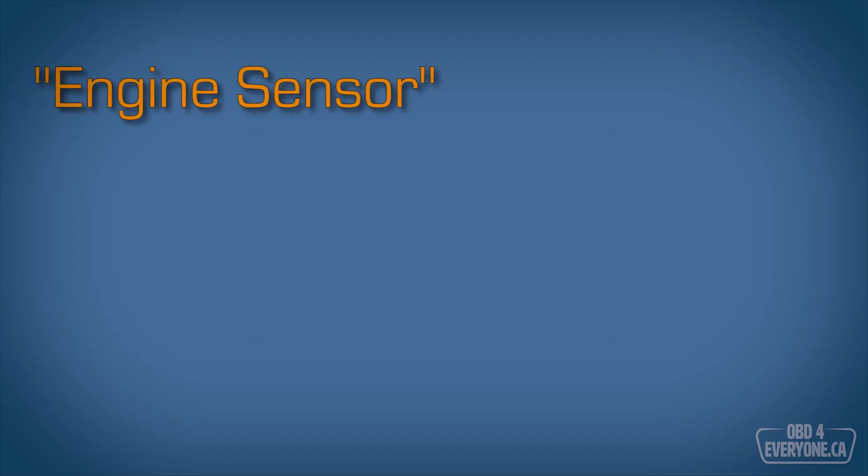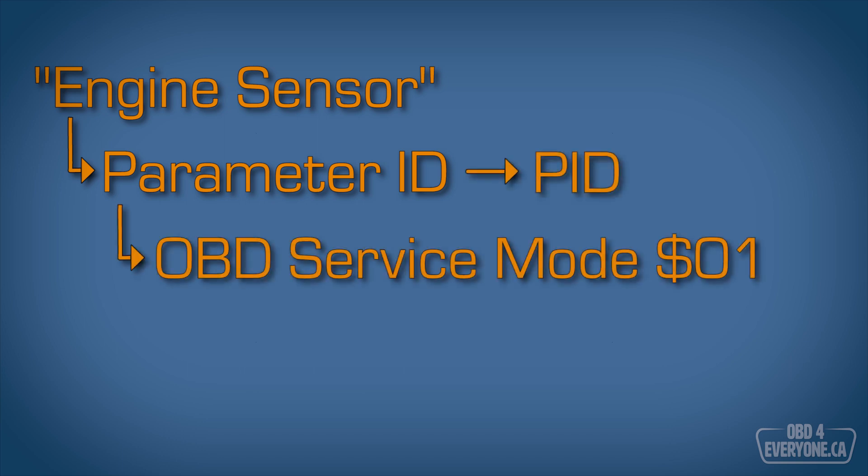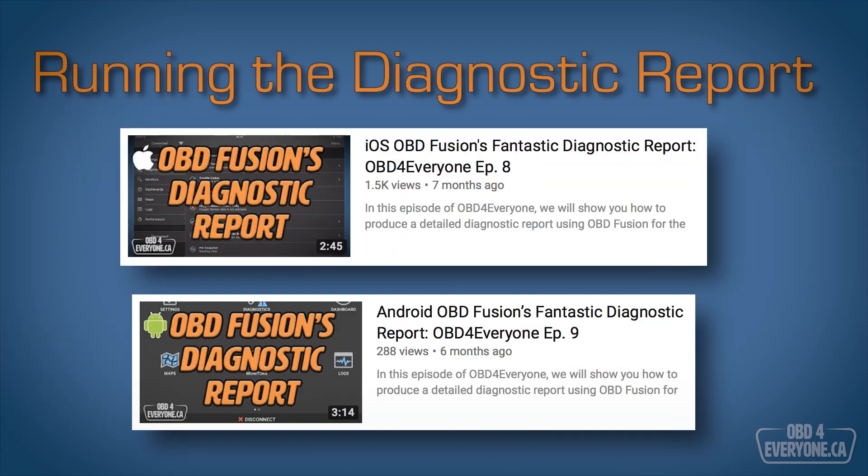In the intro, I use the term engine sensor. However, I'm actually going to explain each parameter ID or PID. These PIDs are provided by the engine's onboard diagnostic system and we'll be looking at a service called Mode 1, which will show us live data. If you want to learn how to run the diagnostic report yourself, please watch Episode 8 for iOS devices or Episode 9 for Android. These videos are easy to follow and everything is explained step by step.